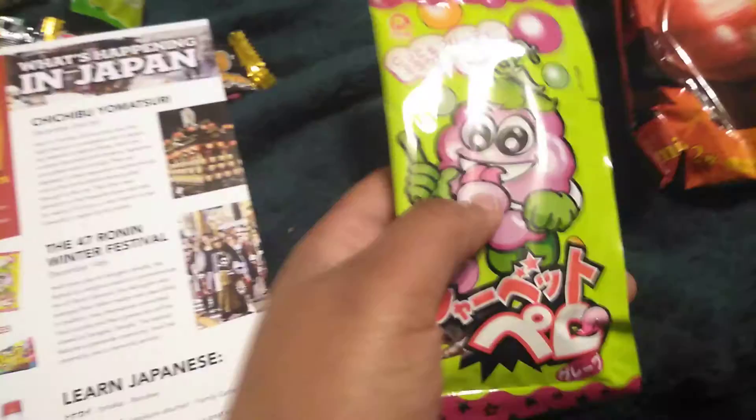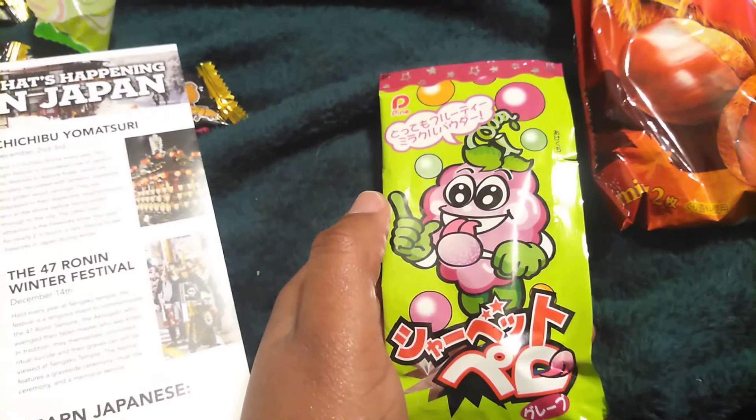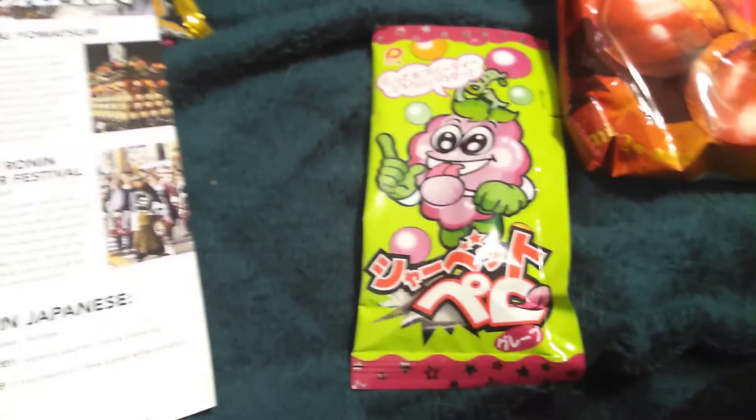This is Sherbet Grape — the Japanese version of Fun Dip — featuring a grape treat with a hard candy and a dipstick inside with magic mouthwatering powder.